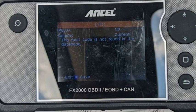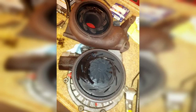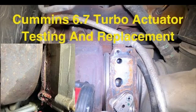The P003A code can cause a variety of symptoms, including reduced engine power, increased fuel consumption, and check engine light illumination. If you're experiencing any of these symptoms, it's important to have your vehicle diagnosed by a qualified mechanic to determine the cause of the P003A code and have it repaired. This information is for educational purposes only and should not be used as a substitute for professional advice from a qualified mechanic.